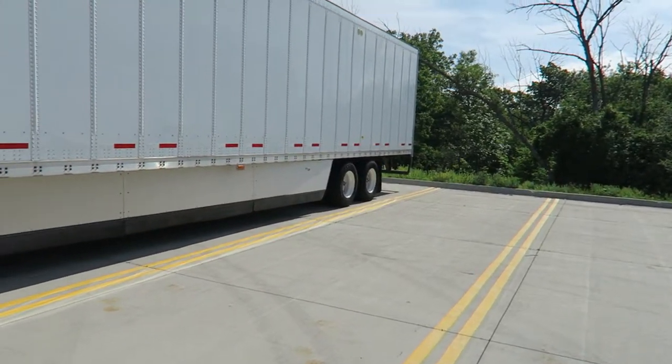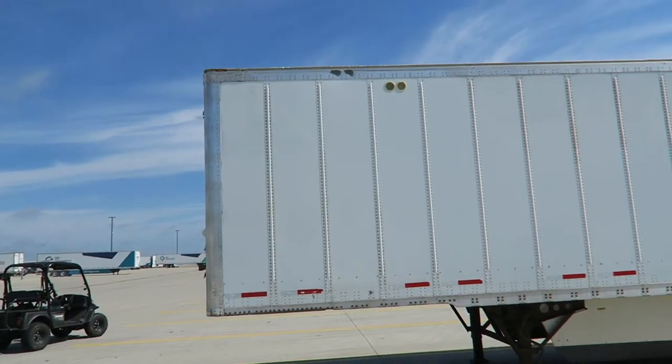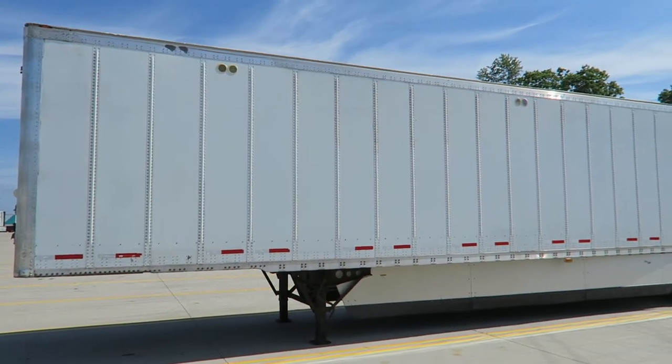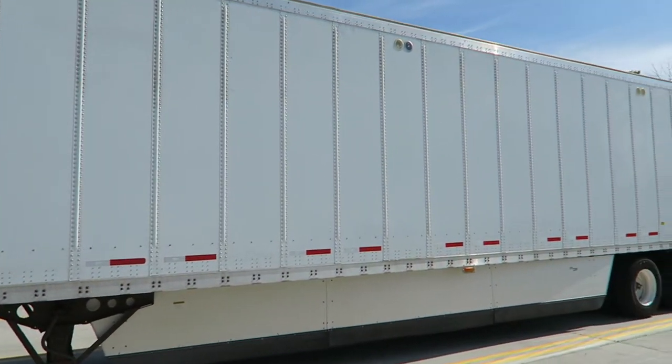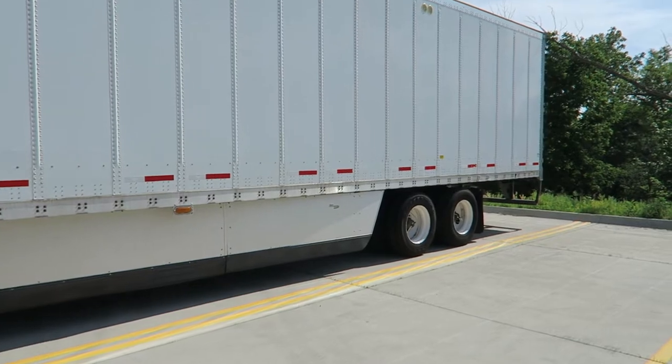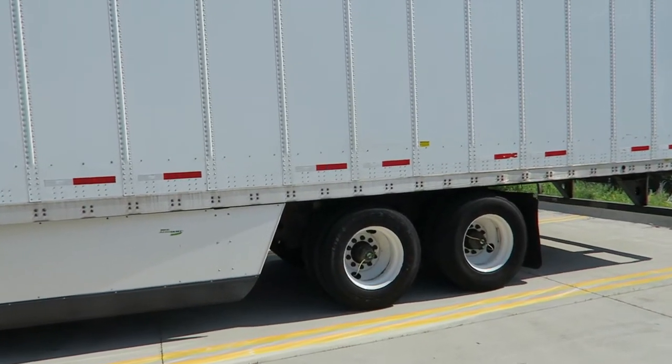If you need one please let me know. All trailers come with the auto inflate system, side skirts, swing doors, air ride, and they're all plated. So they're exactly the same spec for each trailer.